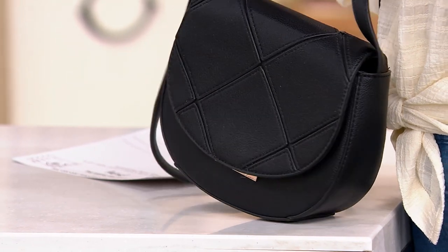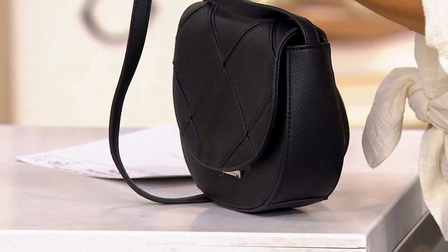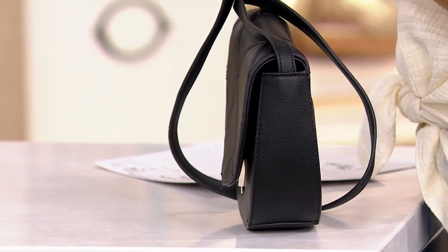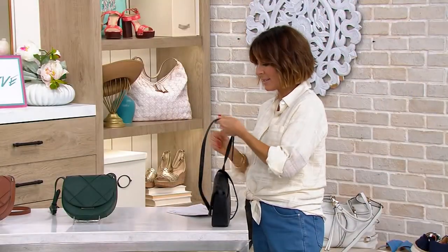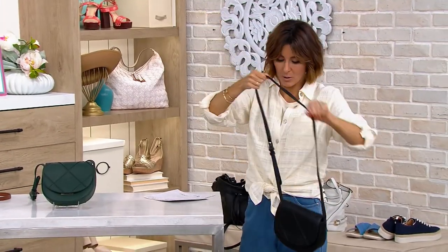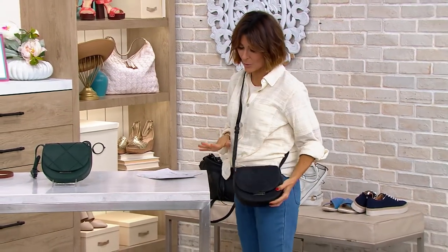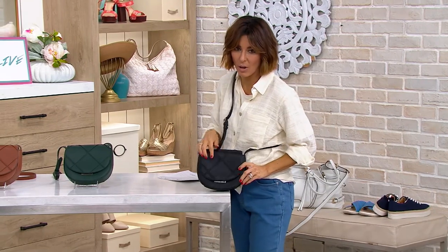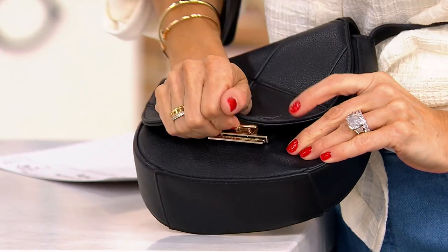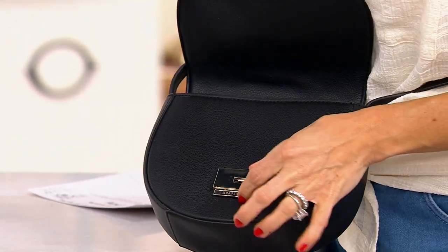It gives you that classic southern detailing and touch. This one is the Mia Saddle Bag. It's an easy-to-wear crossbody bag that we've lowered to under $40 — it used to be $84, so it's more than half off. It's got very nice detailing on the front. It's a push snap — not a mag snap. Push up on the Draper James button, and it will open.